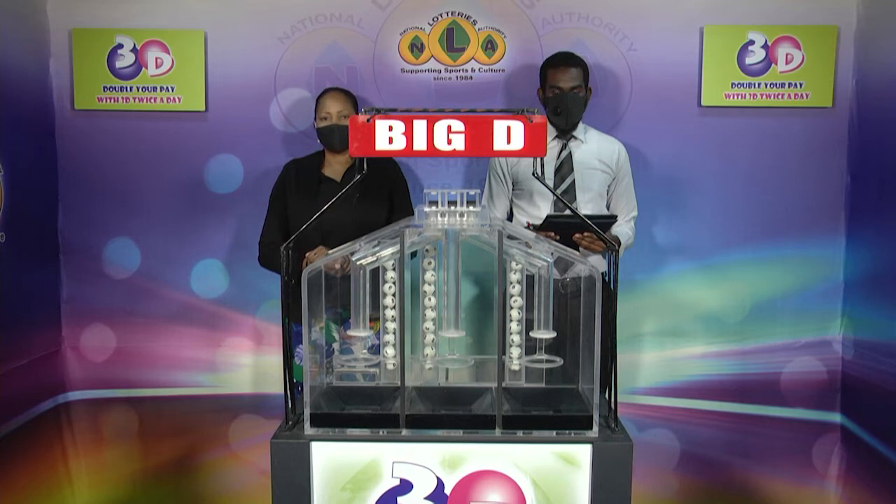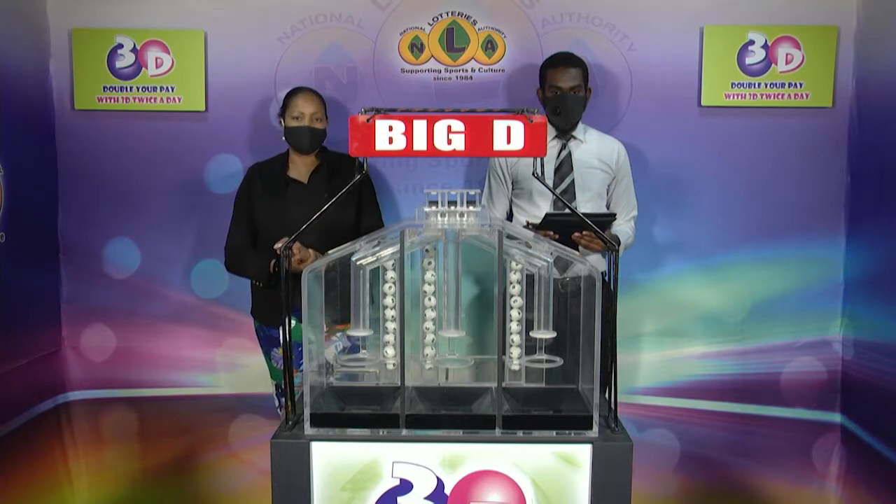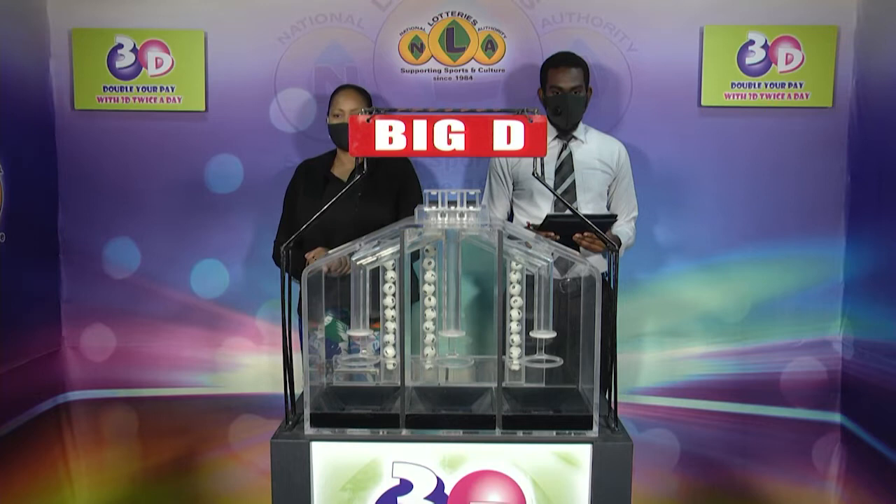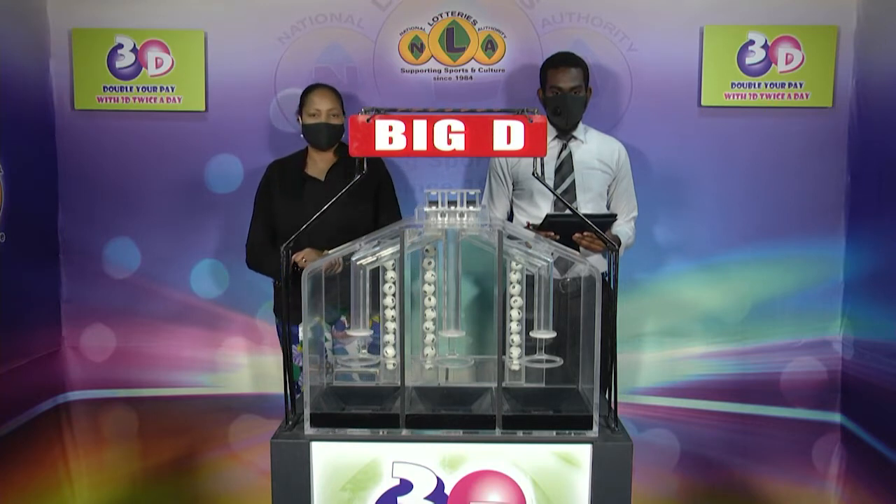Good afternoon and welcome to the National Lottery's 3D Daily Numbers Draw. We're about to select this afternoon's winning numbers under the supervision of the auditing firm of BDO, represented by Mr. Shaquille Allen. All our algebra tickets should be dated the 26th of April 2021, our draw number 11845.